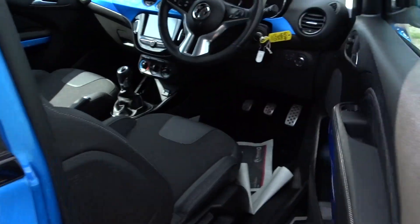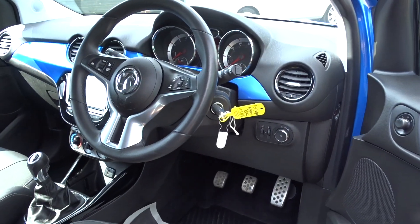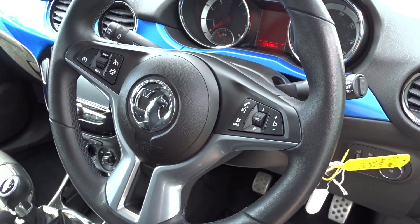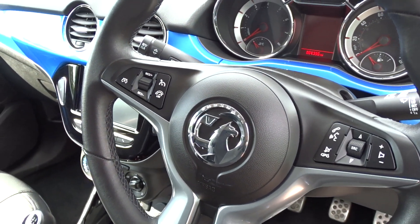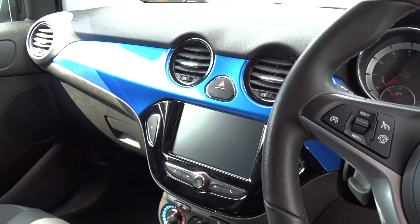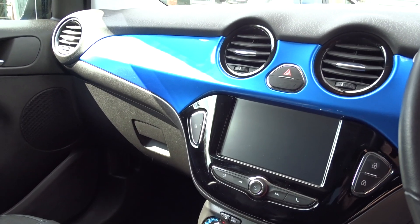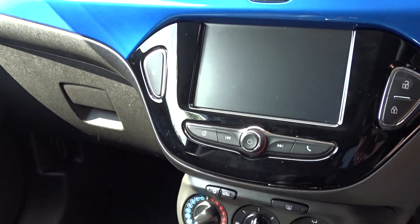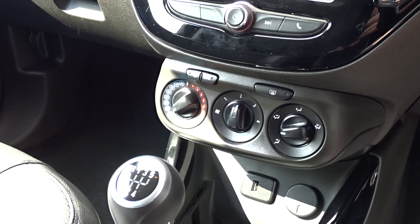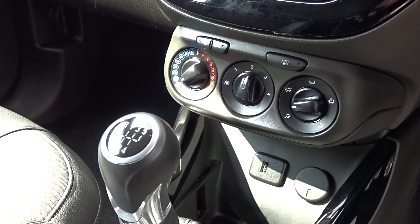Moving inside the car itself via the driver's door, you've got front electric windows and electric door mirrors, a leather multi-functioning steering wheel with full audio controls, Bluetooth device connectivity, cruise control and speed limiter. The in-car entertainment is provided by the superb Vauxhall IntelliLink system, which features DAB radio with touchscreen, Bluetooth device connectivity, USB connection, and mirror link via Android Auto or Apple CarPlay.